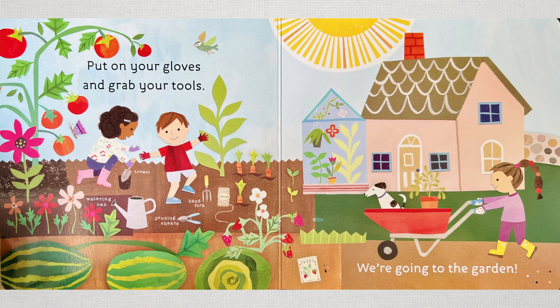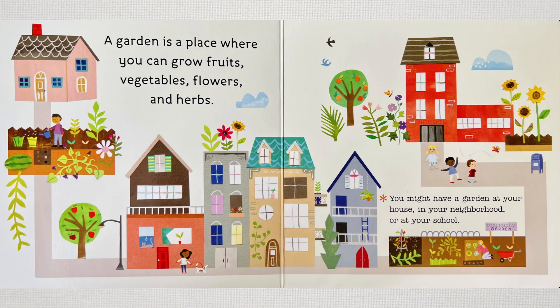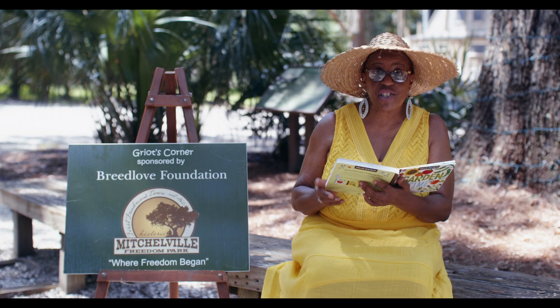Put on your gloves, grab your tools. We're going to garden. A garden is a place where you can grow fruit, vegetables, flowers, and herbs. You might have a garden at your house, in your neighborhood, or at school.